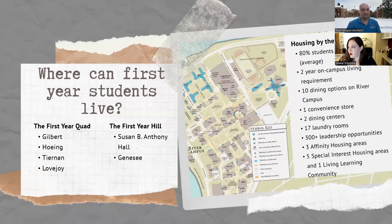At the University of Rochester, you can live in a few different locations. We have the first-year quad — Gilbert, Hoeing, Tiernan, and Lovejoy. If you look at the map to the side, all of the first-year buildings are colored blue. The other area we call the first-year hill, and that's Susan B. Anthony Hall and Genesee Hall.